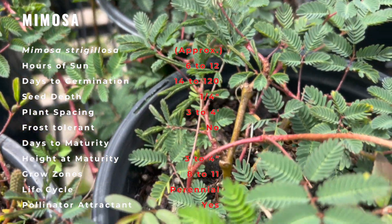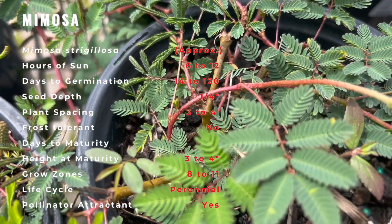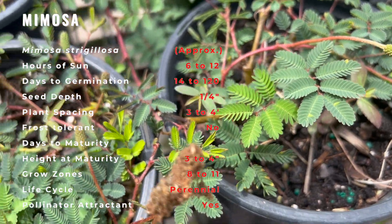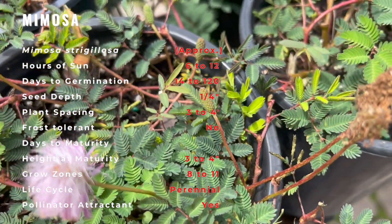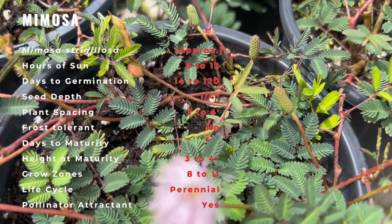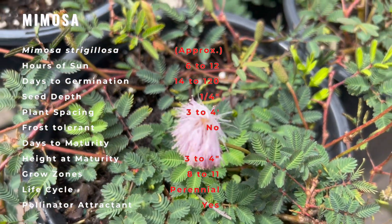Because of Sunshine Mimosa's mat-forming nature, drought tolerance, and because, like many legumes, it is capable of nitrogen fixation and thus doesn't need fertilizer, it has become recommended as a replacement for turf grasses for the purposes of zeroscaping and lowering environmental impact.